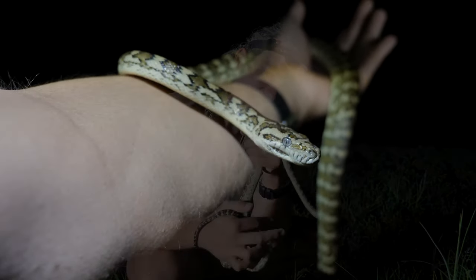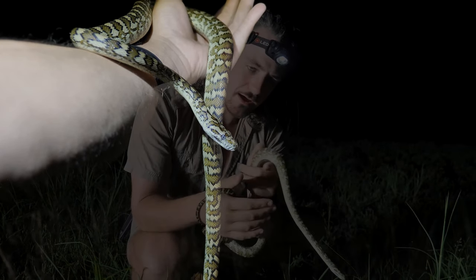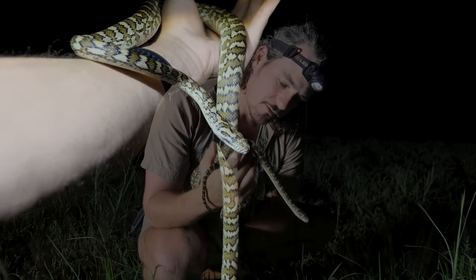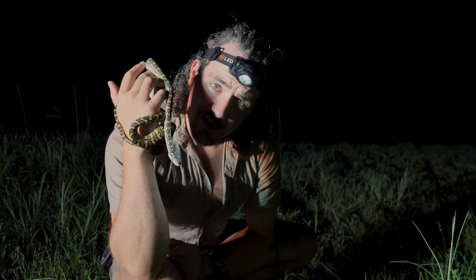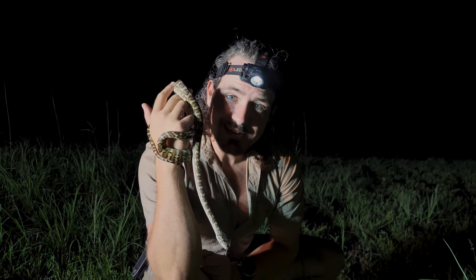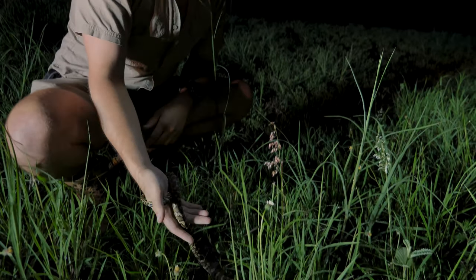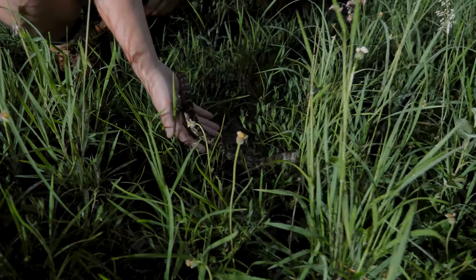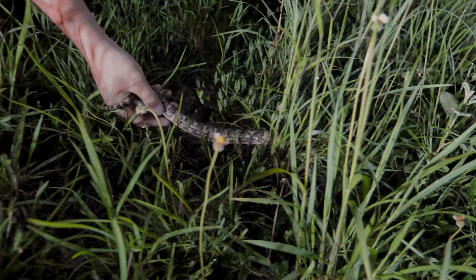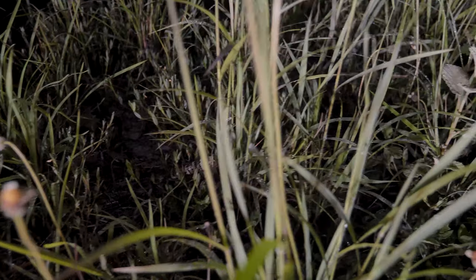They usually chill out pretty good like this, even if it's a pretty bitey one. They work out that you're not trying to hurt them — it's not worth the effort and they just kind of hang out. Fun and pretty standard first snake of the night. Wonder what we'll find next. There you go, buddy. Now don't come back and get yourself hit by any cars. Be a good boy. Stay off the road.